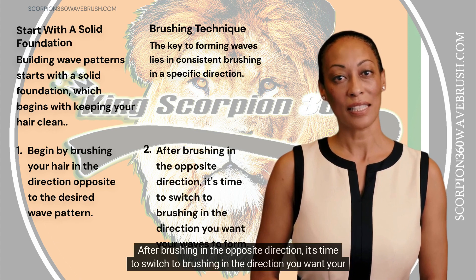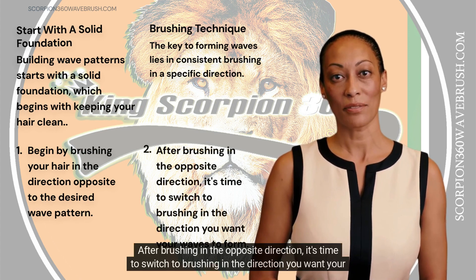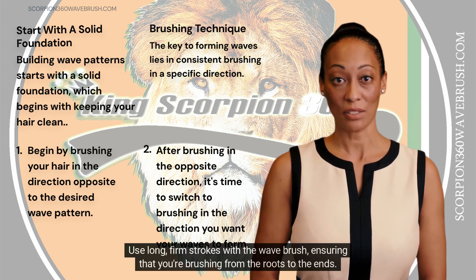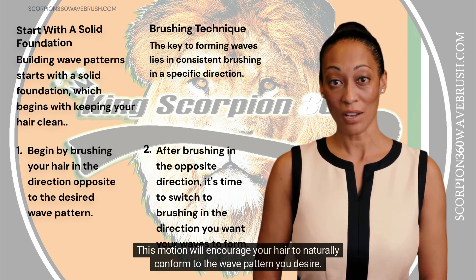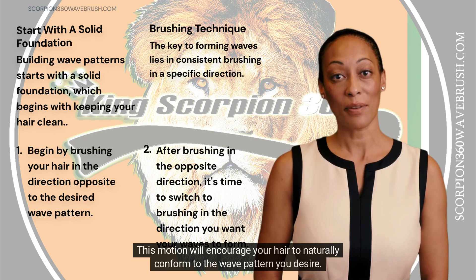After brushing in the opposite direction, it's time to switch to brushing in the direction you want your waves to form. Use long, firm strokes with the wave brush, ensuring that you're brushing from the roots to the ends. This motion will encourage your hair to naturally conform to the wave pattern you desire.